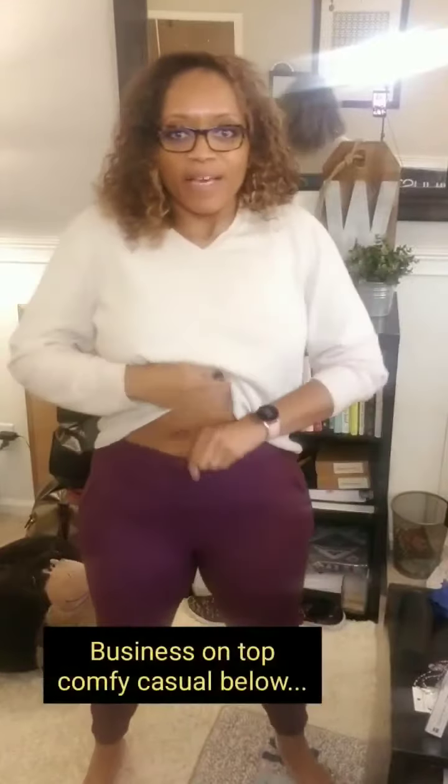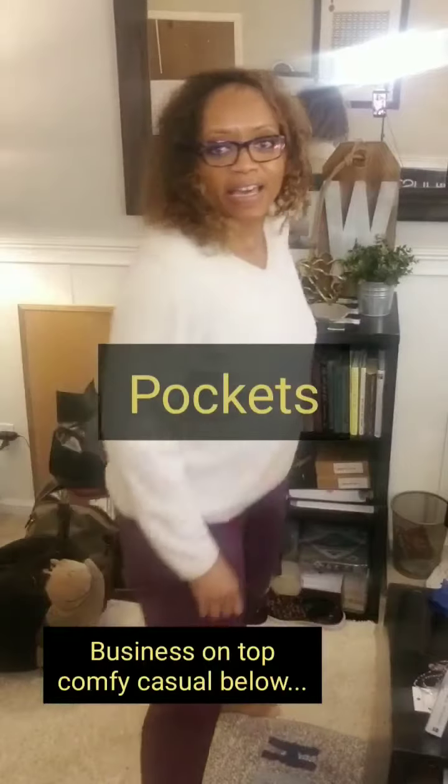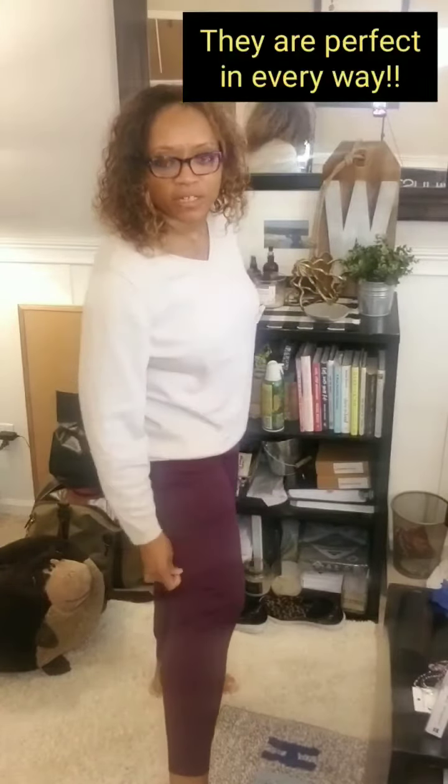Y'all, these are so, so cute. They're like leggings material, so they're great for, you know, a work-from-home look. They're high-waisted, they have pockets, and they're a cute capri length, if you will.